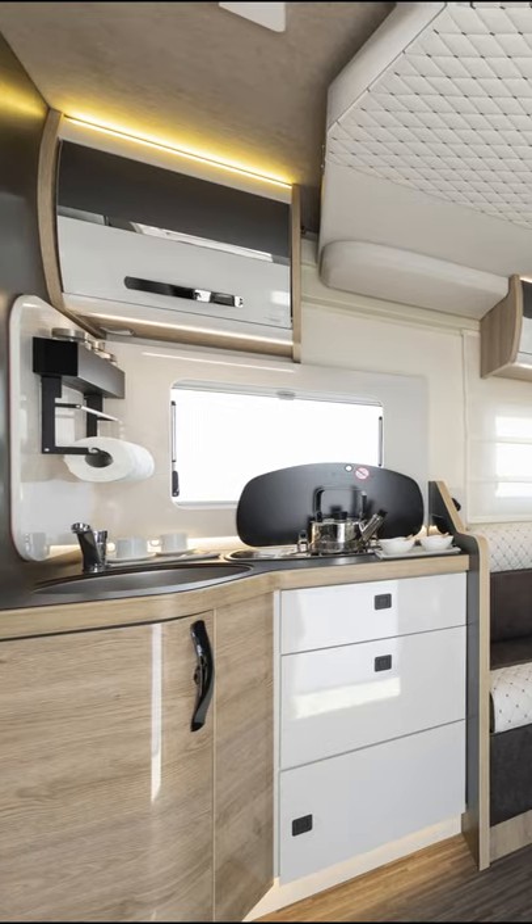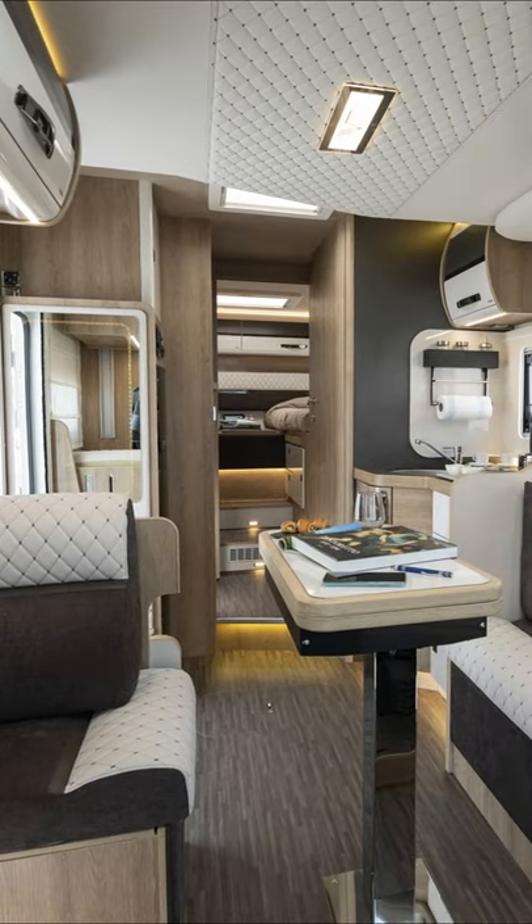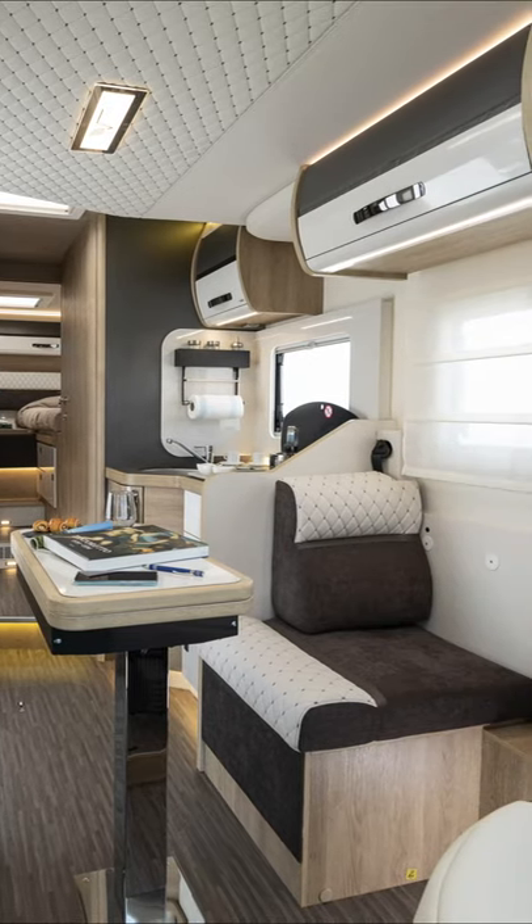Everything seems elegant, light, and with a touch of extravagance. This motorhome is 747 cm long and is based on the Fiat Ducato.